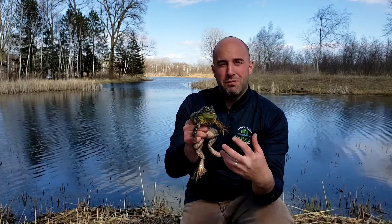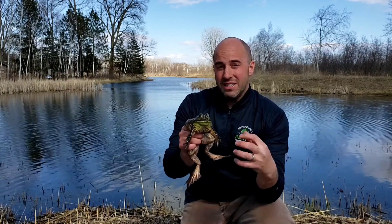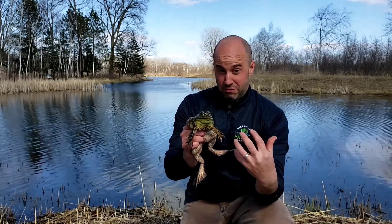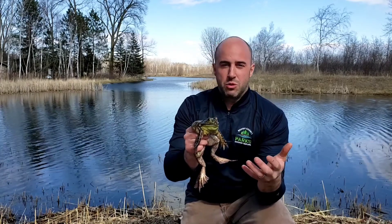Bubba is a bullfrog, and bullfrogs are native to North America. They actually are our largest frog. Bubba isn't actually from Wisconsin though — Bubba is actually from California. We got them shipped over here many years ago; there are ponds over there where they breed bullfrogs for nature centers and schools.